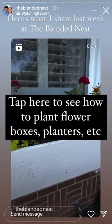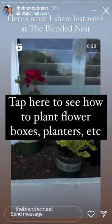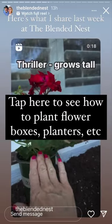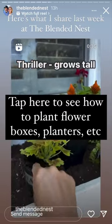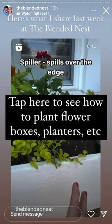Let's plant our flower box. I recently heard you need three types of plants in your planters or flower boxes: you need a thriller like a geranium or coxcomb, you need a filler like this horseshoe geranium, and you need a spiller like this creeping Jenny.